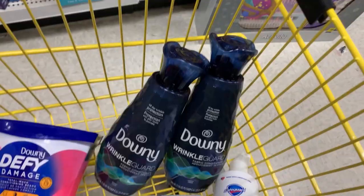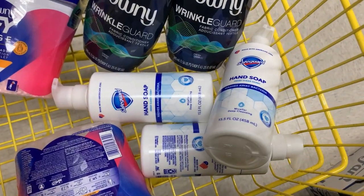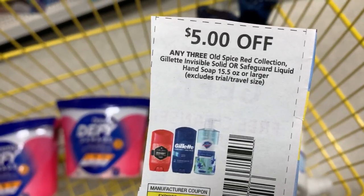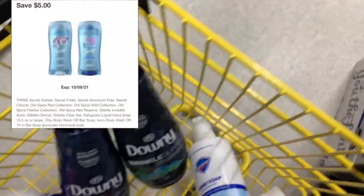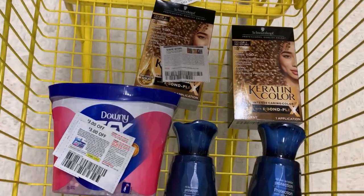Here is the Safeguard soap you want to look for — the one with the blue strip. It's a dollar and 33 cents. We have a $5 off three coupon from the October P&G and a digital coupon which will make these free plus about a dollar in overage for every three.